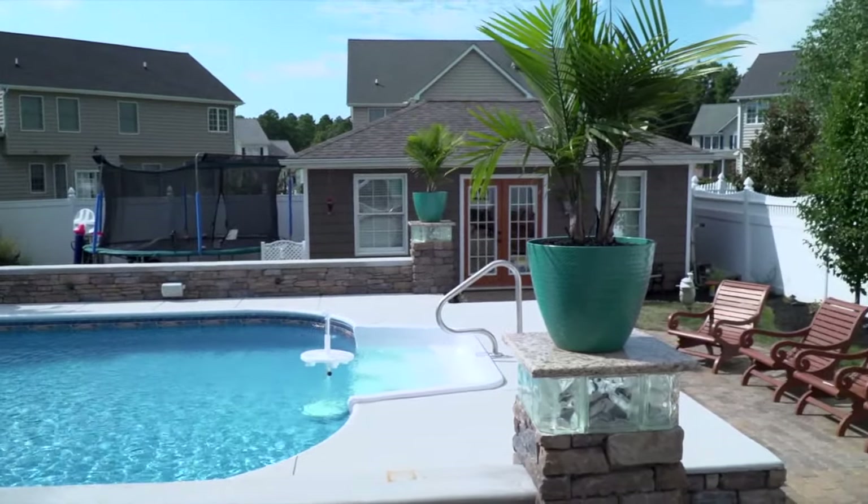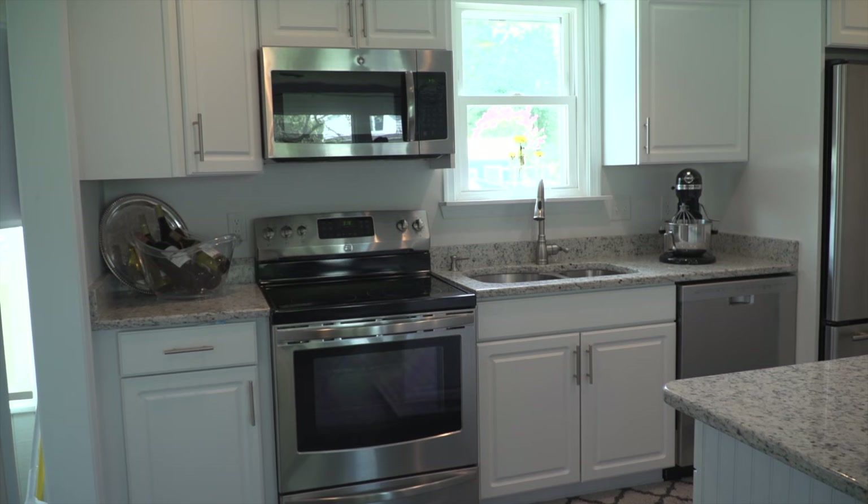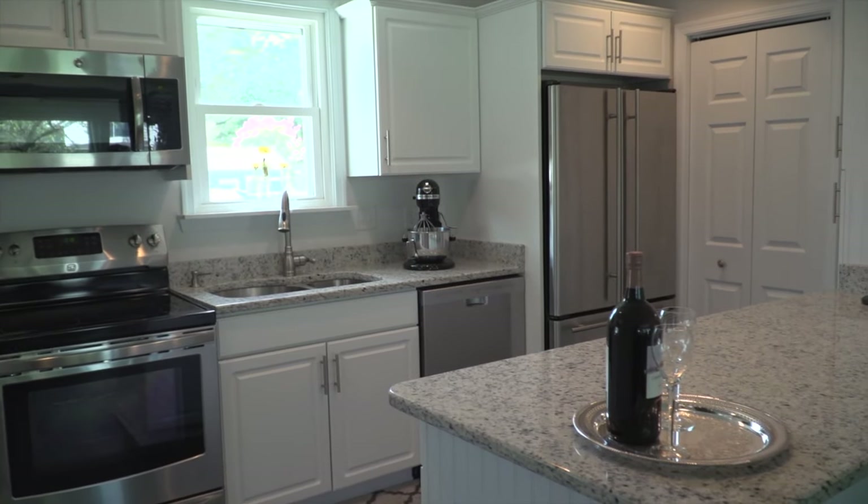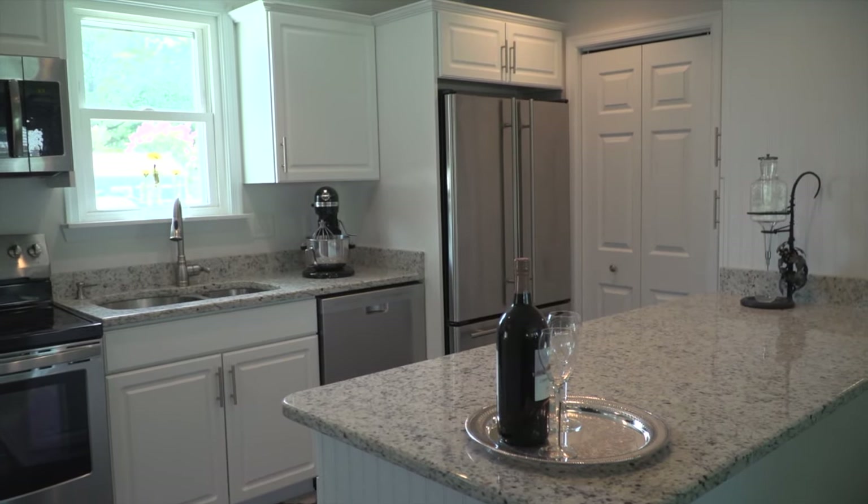What I enjoy is that I've seen some of your work and you work with budgets from all sizes — any budget. I see here in this kitchen the homeowner went with standard cabinets and you enhanced those. What did you do to enhance the cabinets?